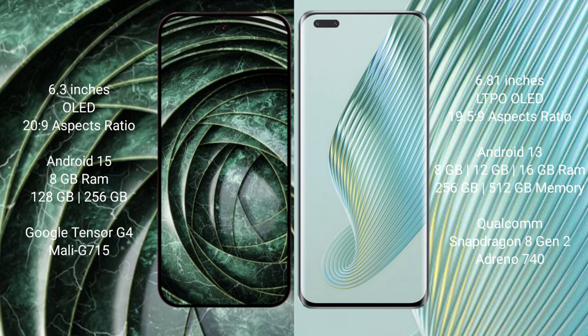Google Pixel 9a runs on the Android 15 operating system. Honor Magic 5 Pro runs on the Android 13 operating system. Google Pixel 9a comes with 8GB RAM and 128GB or 256GB internal storage.